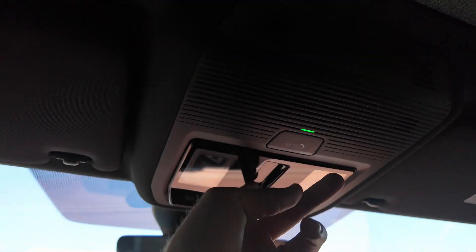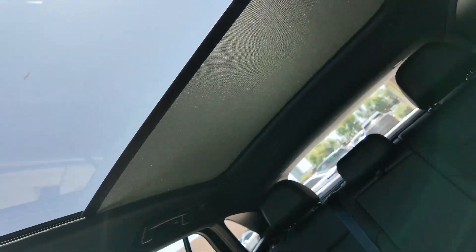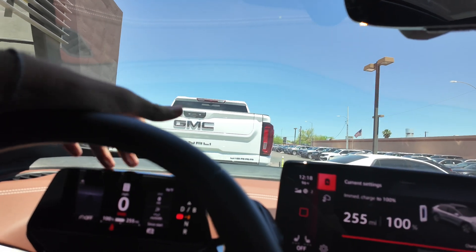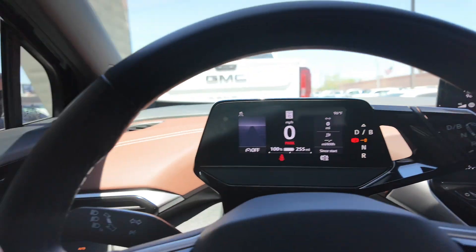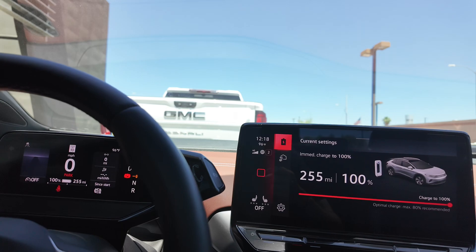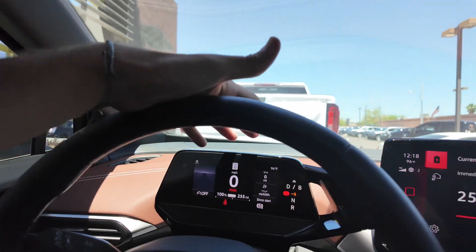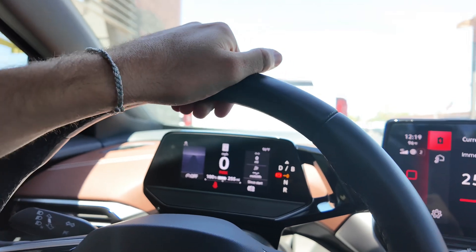Volkswagen goes pretty hard on these electric vehicles, giving it a solid panoramic moonroof that goes from one side all the way to the other, right above the rear seats. I've seen more tech in these Volkswagen ID4s than I've seen in most Tiguans, Atlases, and those at the SEL Premium trim level. They have basically the same automated driving features as Tesla, which is pretty cool.